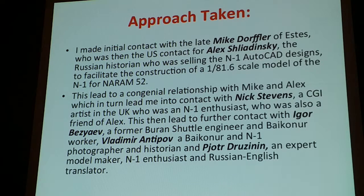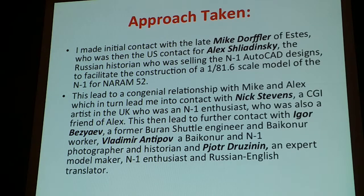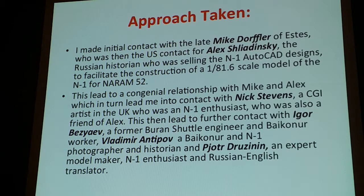Then I got a phone call out of the blue from Nick Stevens in England, a great CGI artist in London. He said he was friends with Alex and had worked with Mike, and wanted to collaborate. We had enthusiasts working that way, and I found out that a friend of Nick's was Igor, who had worked on the Buran project and was intimately involved in Baikonur. Then we had Vladimir, who was able to bring children to the Baikonur Complex and actually measured the debris field using children as an excuse to get on the site — that's where Alex got some of his measurements too. And then I had Peter, who was also an excellent modeler and a translator for us.